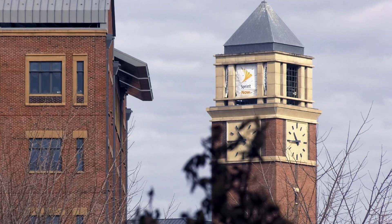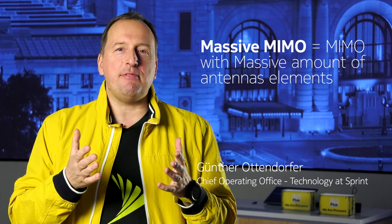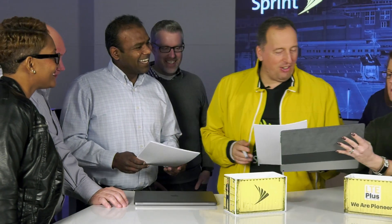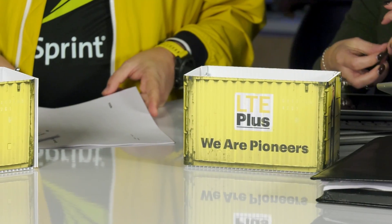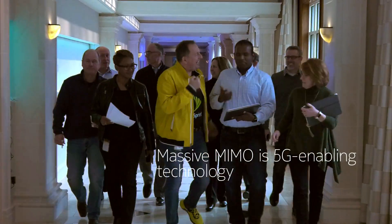This year our LTE Plus network journey continues as we unveil some innovative work with Massive MIMO and gigabit class downlink speeds. Massive MIMO is an important technology for us that will dramatically increase the capacity of the Sprint LTE Plus network, and in the future it will be a key element of our 5G strategy.